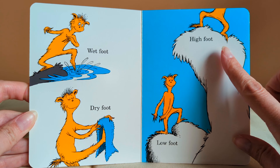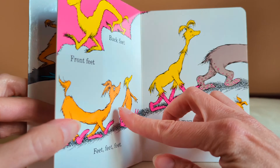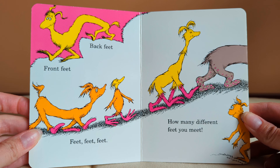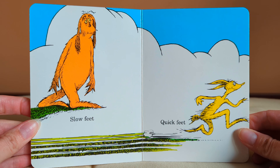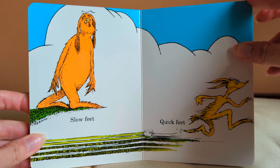Low foot, high foot. Front feet, back feet. Feet, feet, feet. How many different feet you meet? Slow feet, quick feet. Well feet, sick feet.